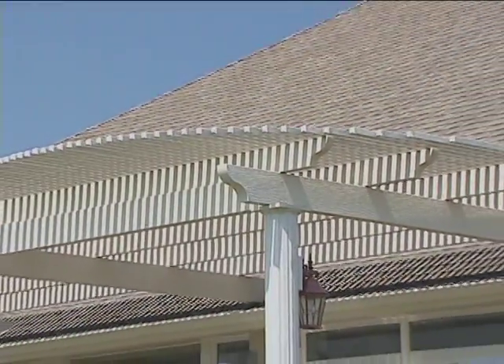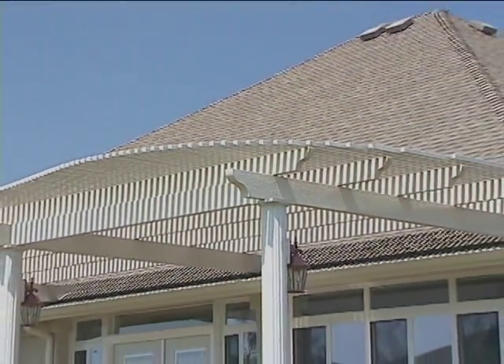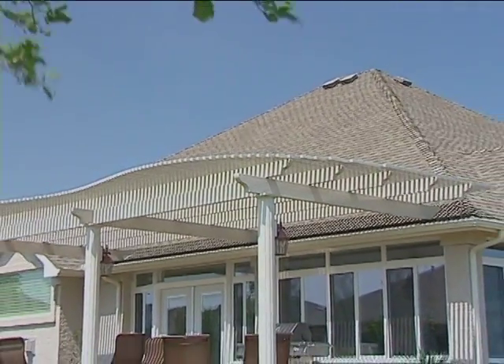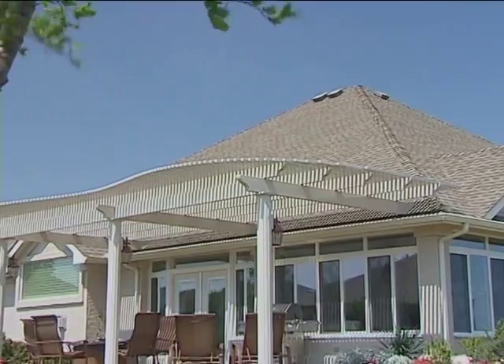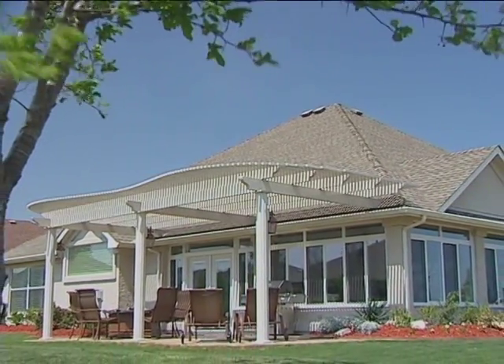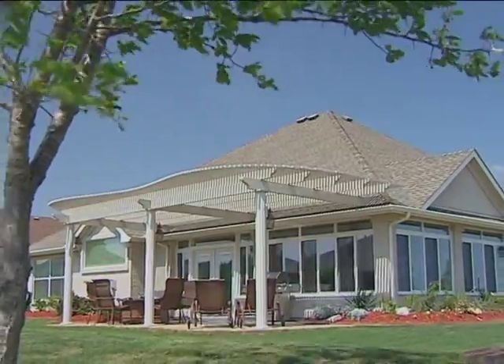All of our structures are made of sturdy, maintenance-free embossed aluminum that provides the look of wood without the drawbacks or maintenance of conventional wood structures. You and your family can now relax and enjoy your new outdoor retreat without having to worry about painting and maintenance.